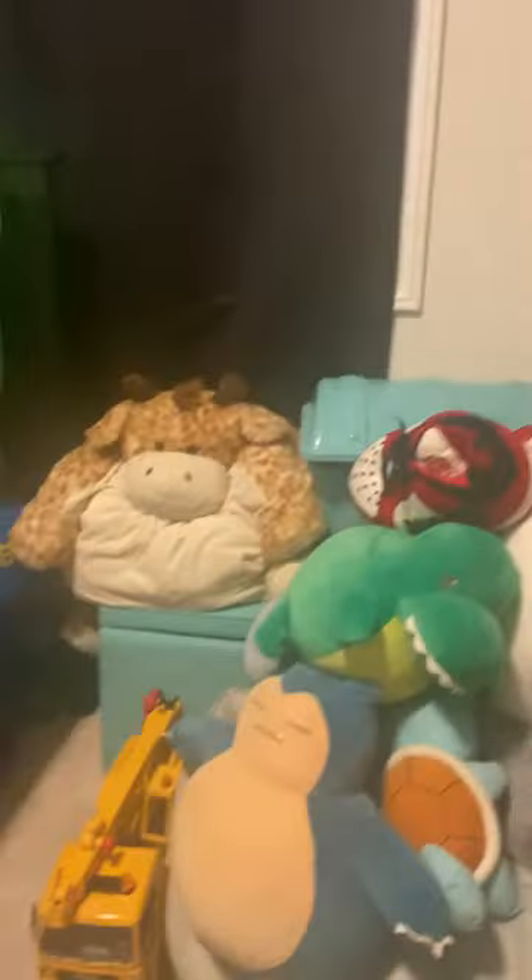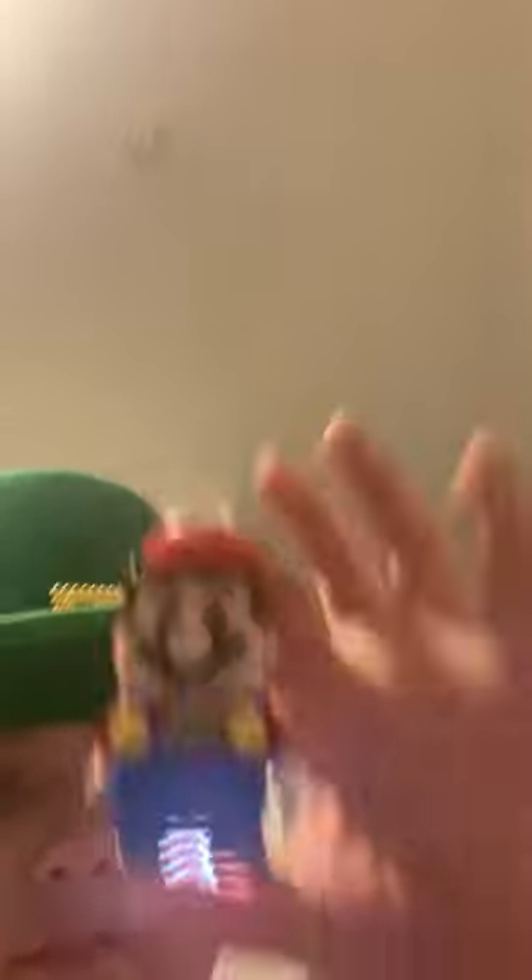I have my stuffy pile, and if you came into my room you would immediately know I love Lego and Mario. I mean, look at my room — Lego, Lego. I even got Lego Super Mario. This Lego Mario is pretty cool.